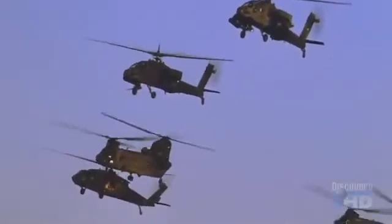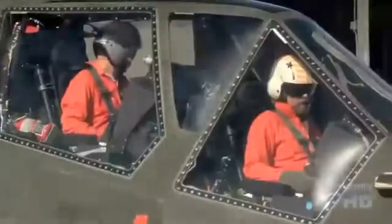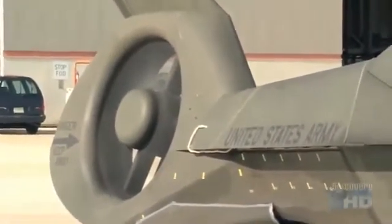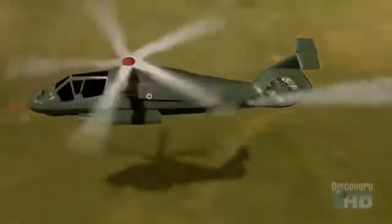Reducing the heat signature of a helicopter is also essential to making it more survivable. When you look at the Comanche, the first thing you ask yourself is: where's the exhaust? Where does all this hot air get out of the engine? The Comanche's exhaust actually escapes through the tail boom, where it is instantly dispersed by cool air from the rotor. Comanche defeats that heat-seeking missile by mixing engine exhaust with ambient air and cooling it so there's no longer a heat plume for the missile to home in on.